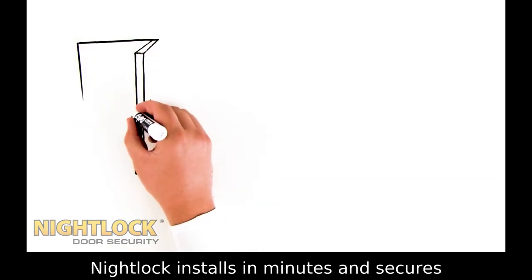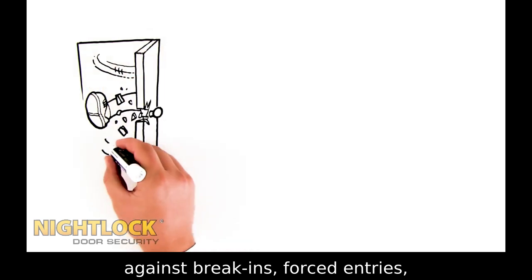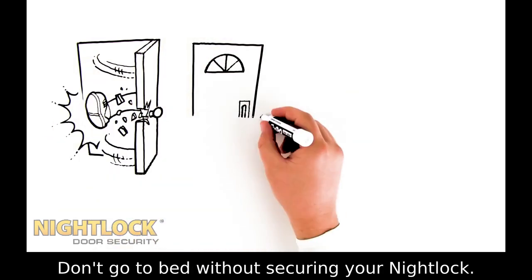Night Lock installs in minutes and secures any inward-swinging door in your home against break-ins, forced entries, lock-picking, and more. Don't go to bed without securing your Night Lock.